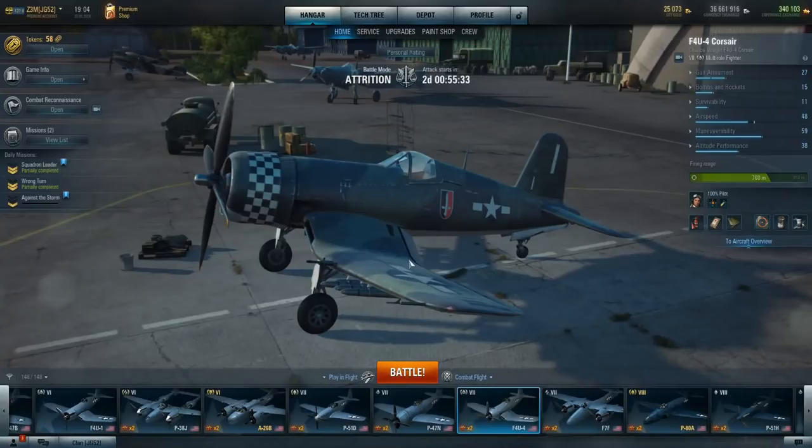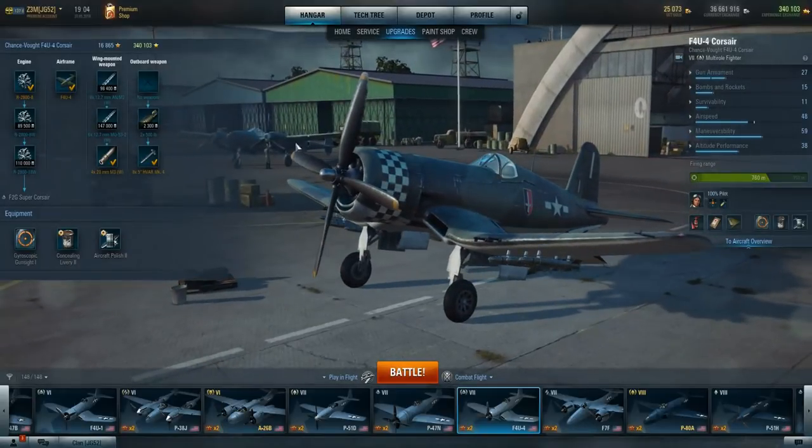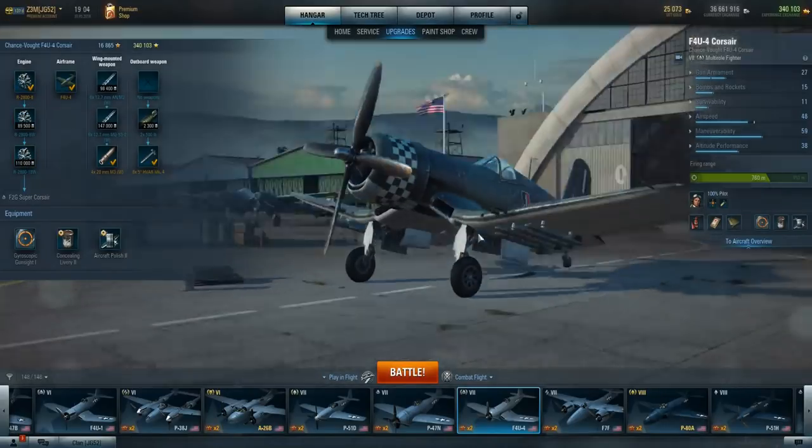Good survivability, and excellent 20mm cannons on this aircraft. You cannot deny how good the 20 millimeters are on this aircraft. You get in on a plane, it only takes a few bursts to really work through them. Let's look at the upgrades on this aircraft. This is the F4U-4, the tier 7 one. You have an option to carry two 500-pound bombs or eight H-FAR Mark IV rockets, which are pretty nice, and of course the 20mm cannons.